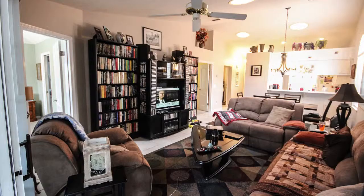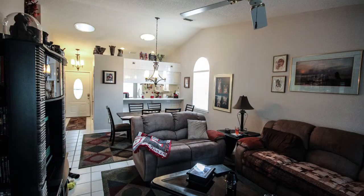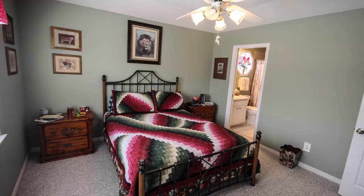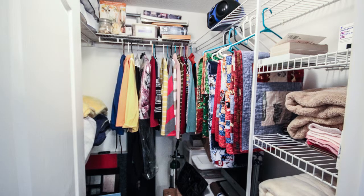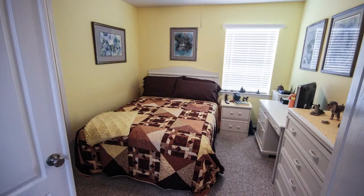There's a lot of added light due to the sun tunnels. To the back of the home you have a master bedroom with master bath and a very large walk-in closet. Then to the front of the home you have another bedroom and a bath.